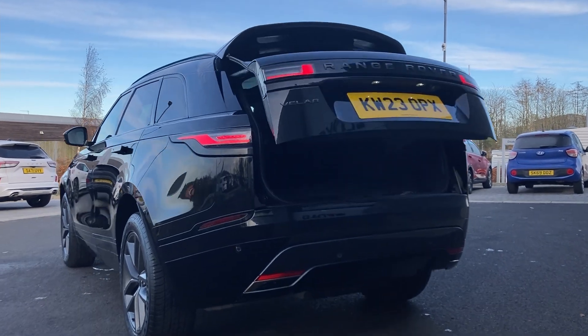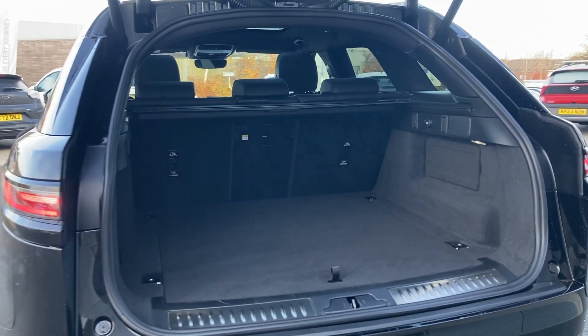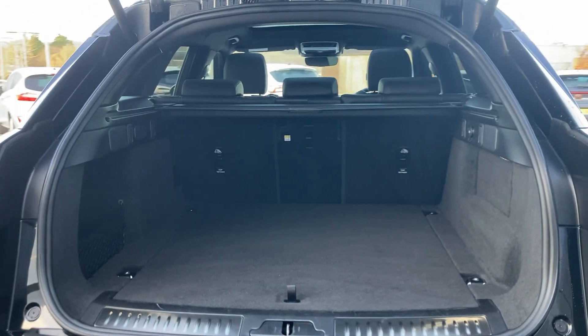As we look beneath the power tailgate we can see the 40-20-40 rear folding seats, the parcel shelf and the load space.